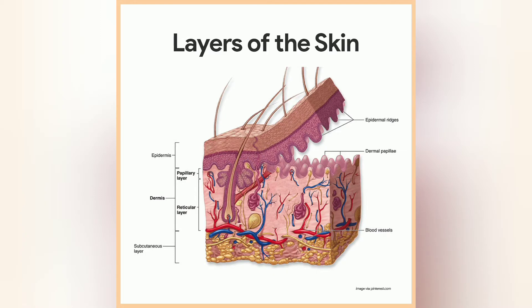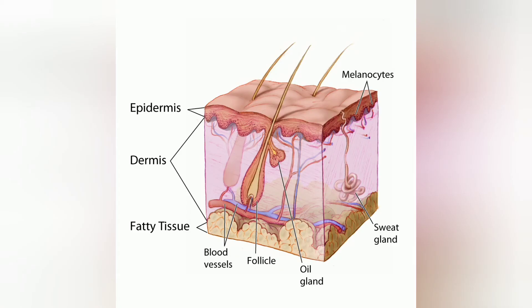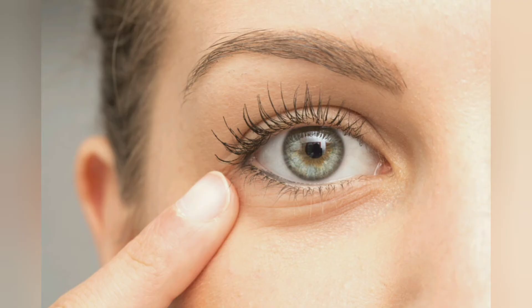Storage and synthesis: The skin acts as a storage centre for lipids and water. Absorption through the skin: Oxygen, nitrogen and carbon dioxide can diffuse into the epidermis in small amounts. Some animals use their skin as their sole respiration organ. In humans, the cells comprising the outermost 0.25 to 0.40 mm of the skin are almost exclusively supplied by external oxygen, although the contribution to total respiration is negligible.